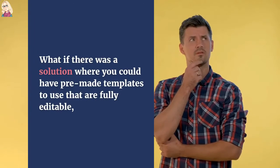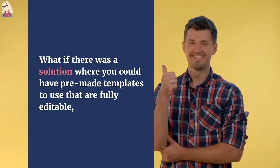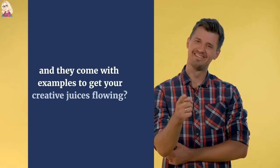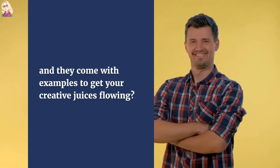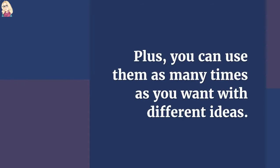What if there was a solution where you could have pre-made templates to use that are fully editable, and they come with examples to get your creative juices flowing? Plus, you can use them as many times as you want with different ideas.